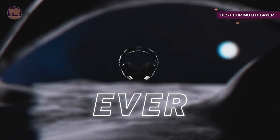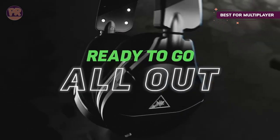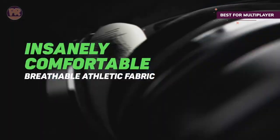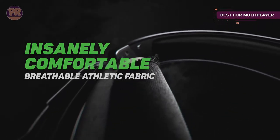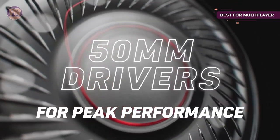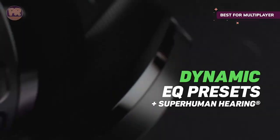There's also a convenient flip-to-mute mic that folds up almost completely flush with the frame, so you'll sound crisp and clear for easy communication with your teammates. This latest version is compatible with several surround sound modes for deeper immersion into the action, including Dolby Atmos, Sony 3D audio, and Windows Sonic.